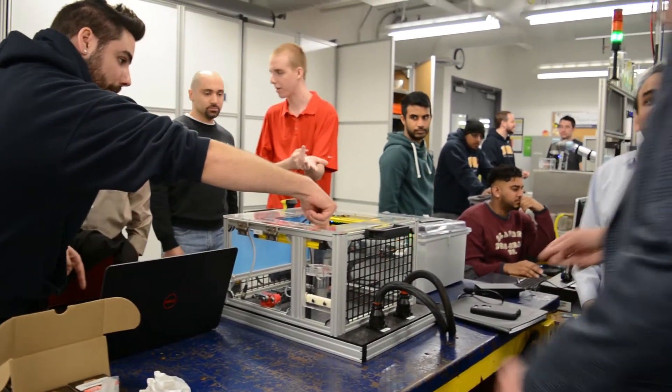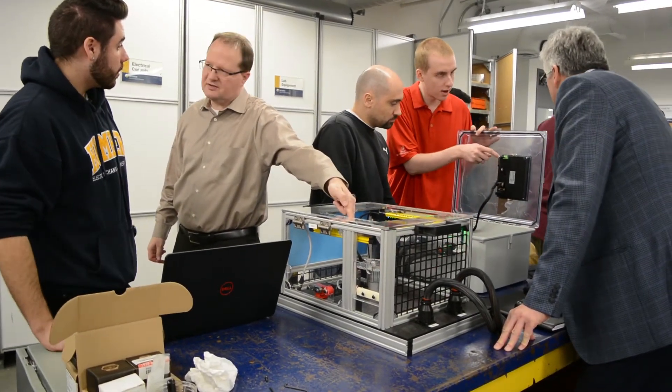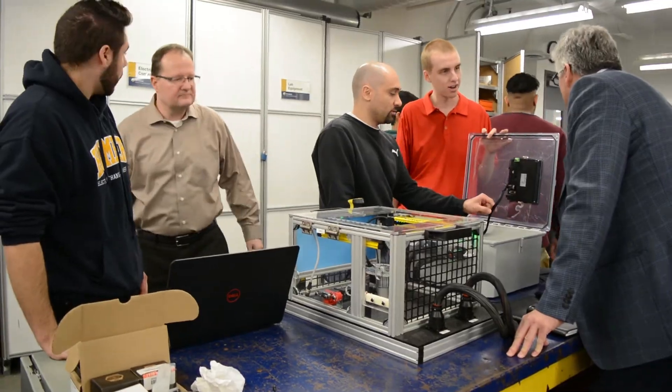I think the best part was finally getting it all together and making it all work. It was very fun when we actually started running it, to see a world-class company give you that kind of reaction — to put a smile like that on an employer's face — and that was really satisfying.